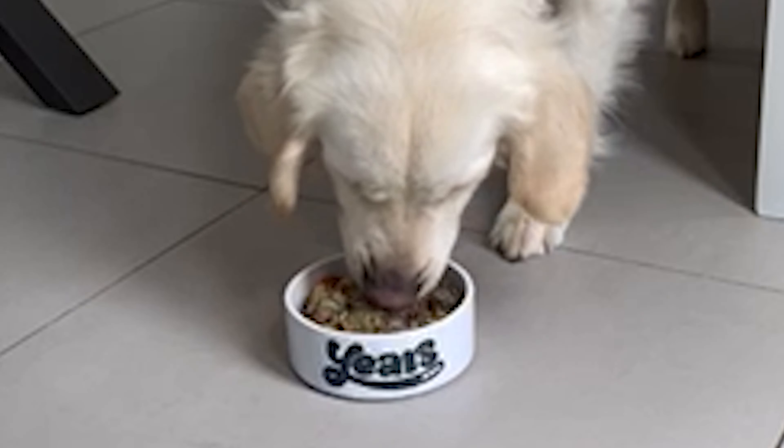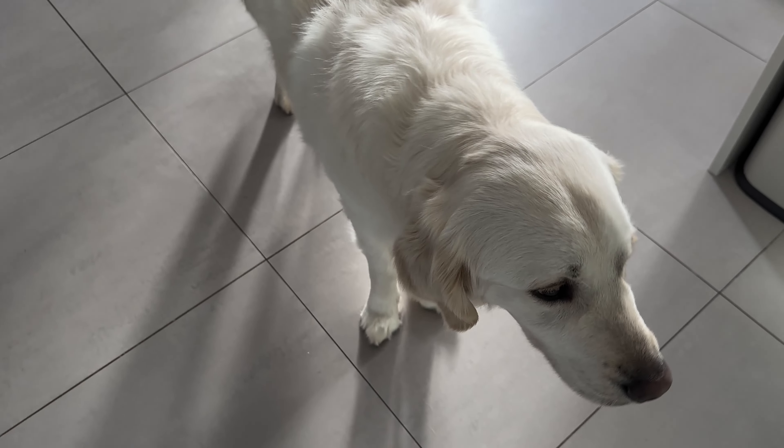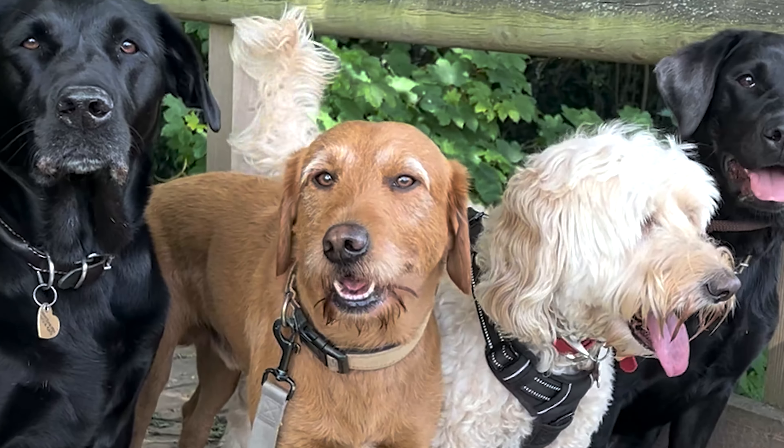Although we make delicious meals, we also have a bigger mission: to help dogs live longer, healthier and happier lives.